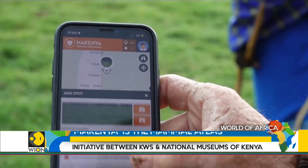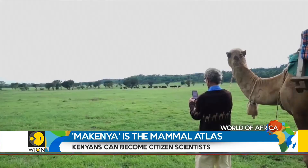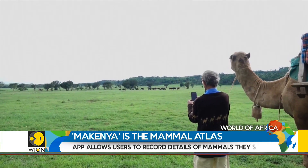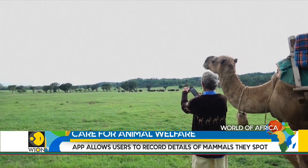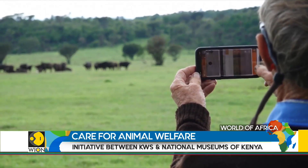The app is called Mammal Atlas Kenya, which is shortened to MAcKenya. When someone sees a mammal, they take a photo and post it on the app giving details of the mammal's age, species, and habitat.